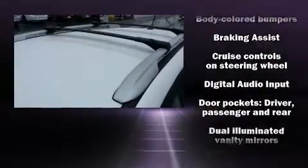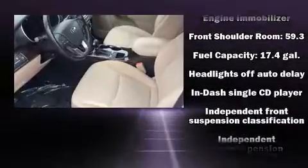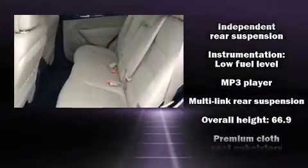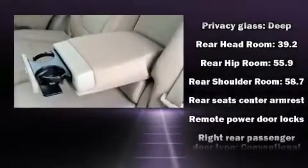Kia ensures the safety and security of its passengers with equipment such as: dual front impact airbags, head curtain airbags, traction control, brake assist, anti-whiplash front head restraint, a panic alarm and four-wheel disc brakes with ABS.